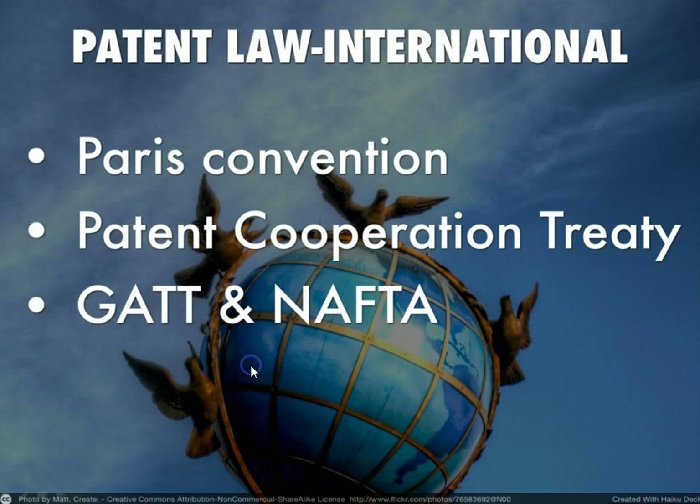Patents are protected internationally. Various international treaties and agreements exist between countries. When you create a patent in the US, that patent is good with many other major countries throughout the world. They have either signed the Paris Convention, the Patent Cooperation Treaty, or through GATT and NAFTA have agreed to honor patents granted in the United States — or vice versa. If someone has created and registered a patent in Mexico, that registration is valid in the US.